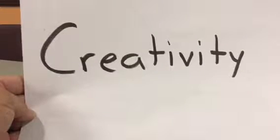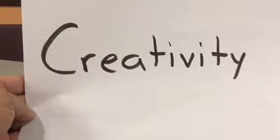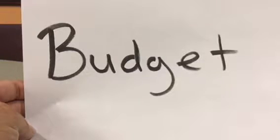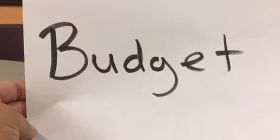Item number two is creativity. Does it look cool? How does it incorporate UCA into it? Did you use just the lettering? Do you have the mascot? What's creative about your design? Item number three is the budget. Everything costs money. How much did it cost you to design this? Every time you mess up — if your measurements are off and you have to reprint — your budget's going to go up. Budget is very important when creating a new product. Try to keep your budget low.